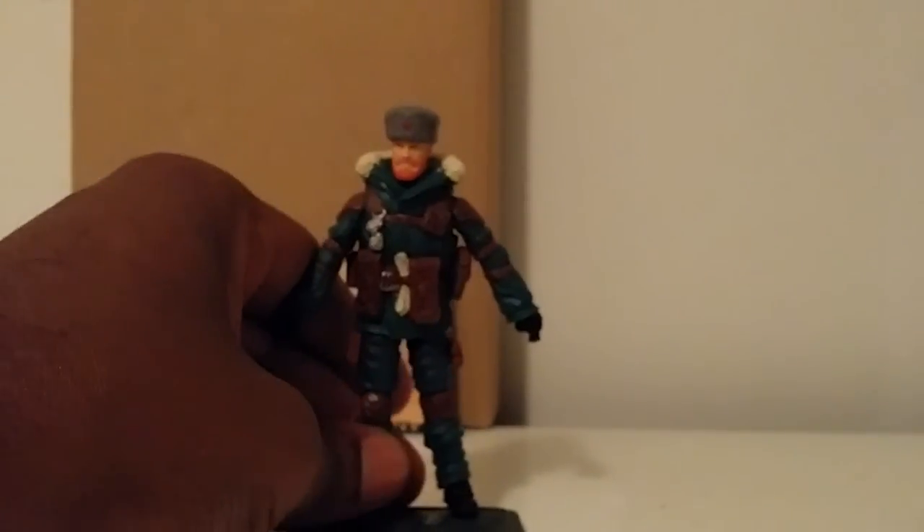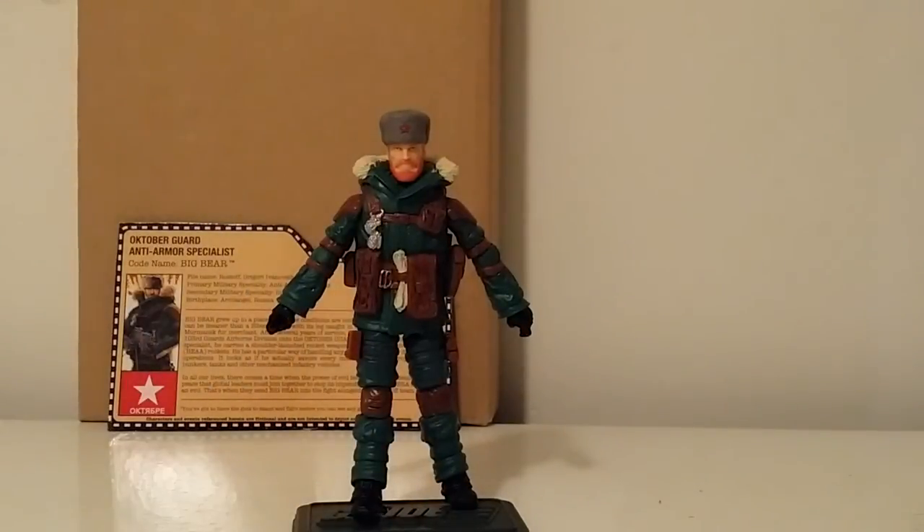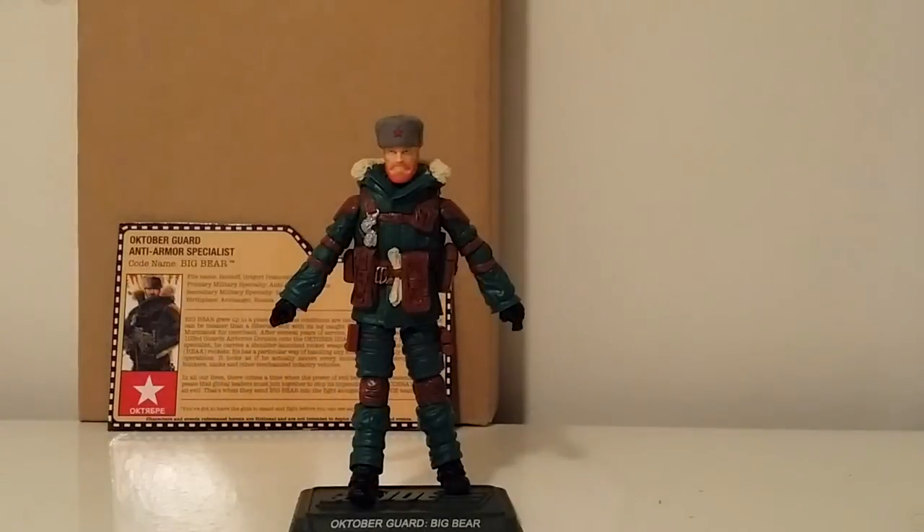So yeah, this is a pretty dope build for Big Bear. I got the actual October Guard set — the original six — off eBay, and I got my loose Big Bear and Dragonski from Dorkside Toys. They did come with the file cards as you can see — even though I got them loose, I got all the accessories and the file card, so that was pretty dope.